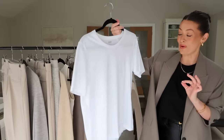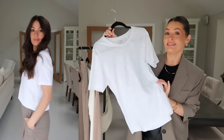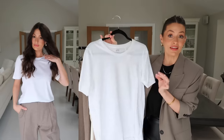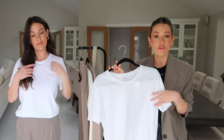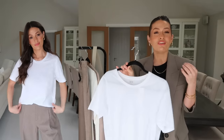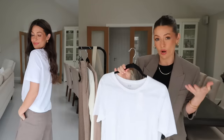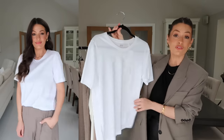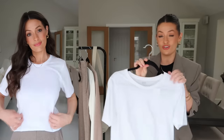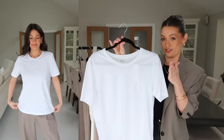We'll start at the back with a very simple but essential capsule wardrobe item — a basic white t-shirt. This one is great. It's 100% cotton, feels really lovely quality, it's soft, it hangs nicely, and it fits me perfectly in the medium. I'm wearing the medium for a slightly oversized fit, though I feel like the small would have worked well too. It comes in lots of different colours and can be styled so many ways all year round. Just an absolute essential — definitely recommend this.